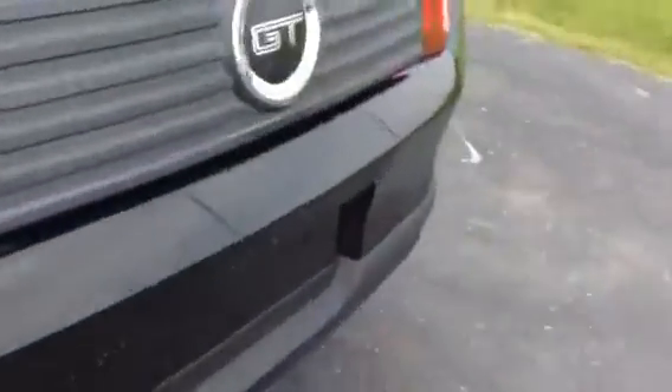I'm going to walk back here and show you the trunk real quick. Pretty neat, nice-sized trunk in here for being a sports car.